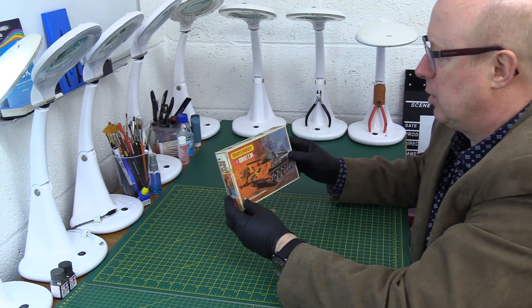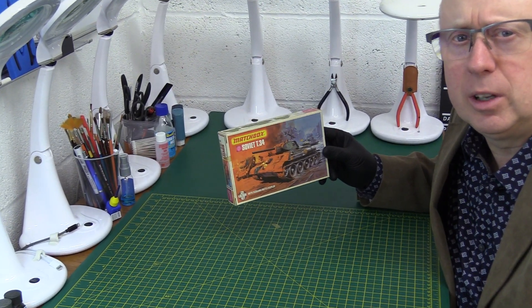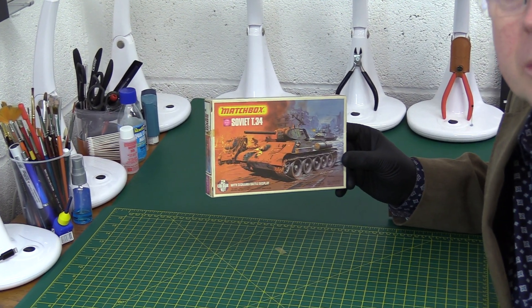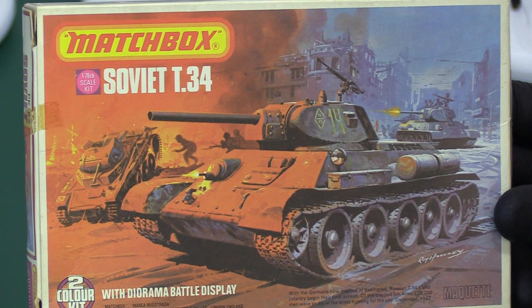So, the Soviet T-34 then — let's have a look at what we've got here. This one is one of the later generation of Matchbox purple kits; it didn't come out in '73 like the early ones did. This is from 1976.